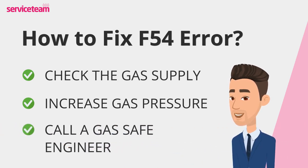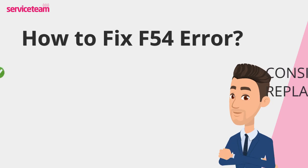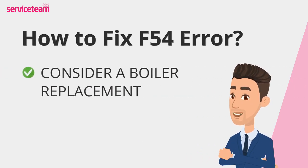But if that doesn't do the trick, it's time to call in a gas-safe engineer. They'll check everything thoroughly and might need to repair or replace the gas valve, which could be behind the error. And here's something to consider: if your boiler is over 10 years old and keeps breaking down, it might be time to upgrade. A newer, energy-efficient model could save you money in the long run and keep your home running smoothly.